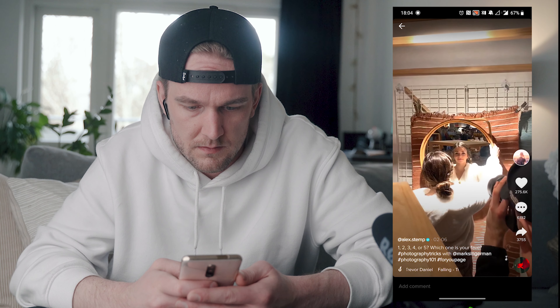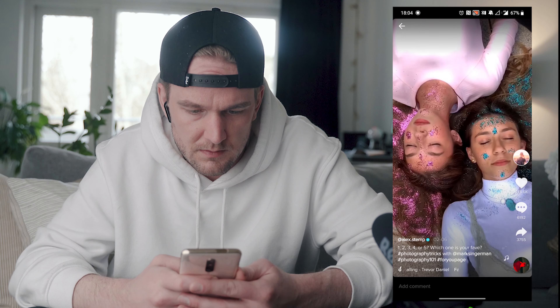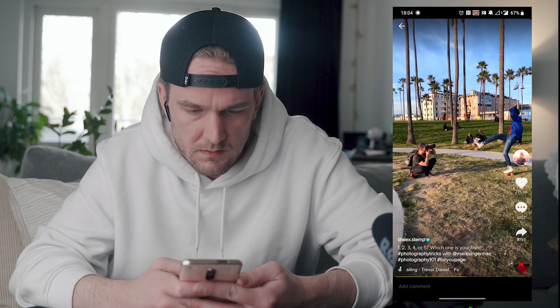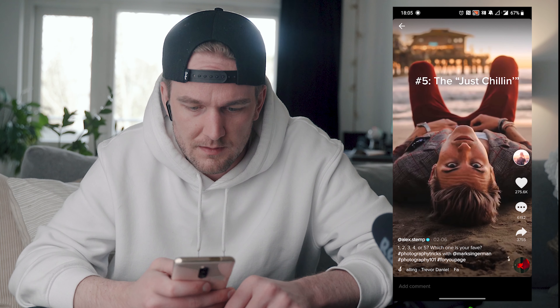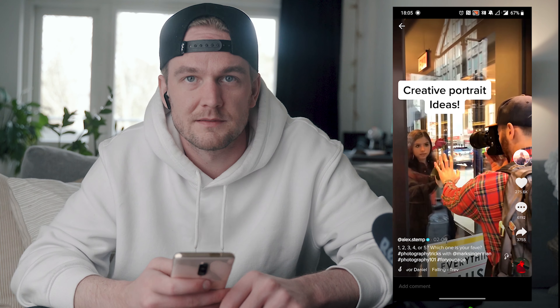Okay, three easy photography ideas. Hi-val plastic wrap — okay. In front of the lens. Oh, that creates a nice bokeh — yeah, nice light flare. This is a really nice one, I've seen this before as well. Oh, that's cool. Next one.